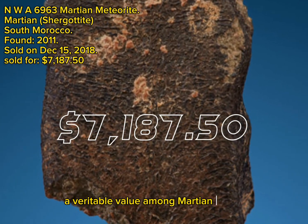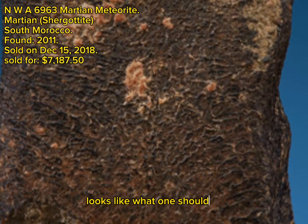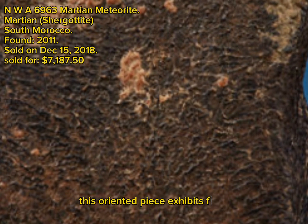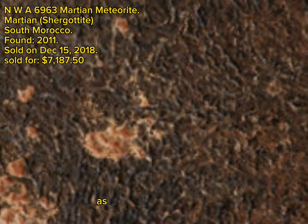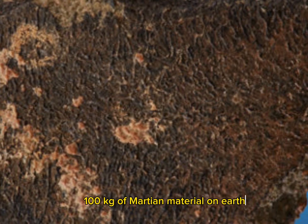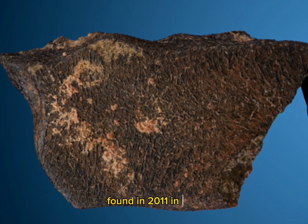A veritable value among Martian meteorites, this smaller example of Shurgotite weighing 23.64 grams looks like what one should expect the surface of Mars to be. This oriented piece exhibits flow lines and represents a tiny but complicated meteorite, with a granular nature on its fusion crust surface as well as its exposed interior. There is only some 220 pounds, 100 kilograms, of Martian material on Earth, and this NWA 6963 is part of that total, found in 2011 in Morocco, definitively a piece of the planet Mars.